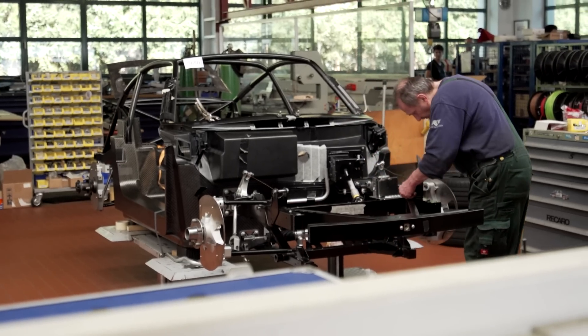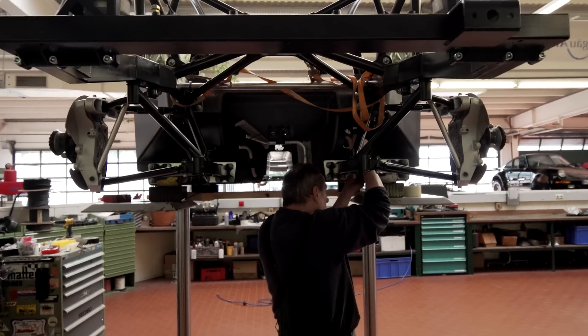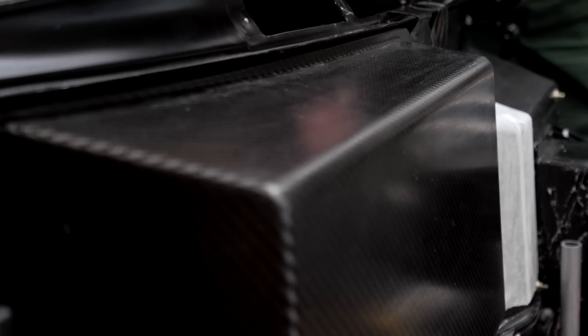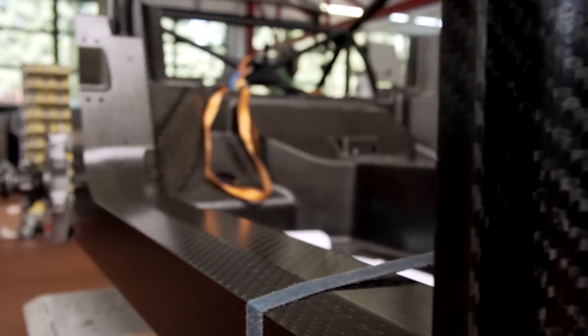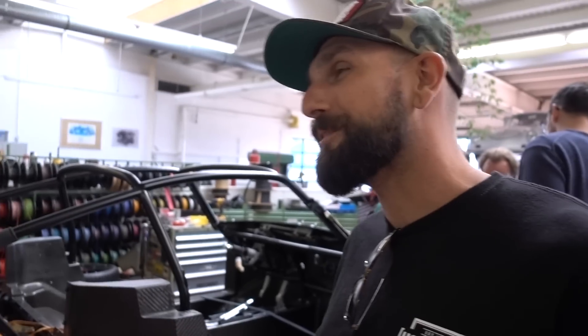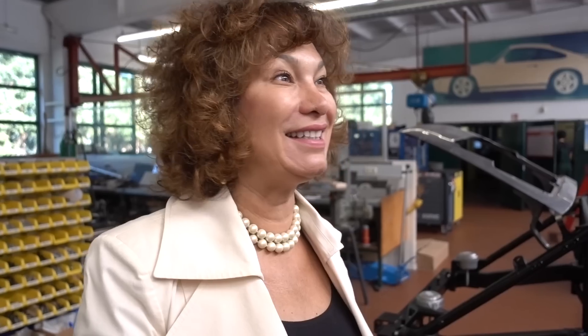What year did you guys start the carbon tub? About five years ago. And not only that — because when you go with the amount of horsepower these cars have, the normal line entry was built to have 350 horsepower. When you put a lot more horsepower in, you need rigidity to keep the chassis together. Whose brainchild was the carbon tub? Well, everybody thought it was crazy. The guy with the red pants — my husband. He wanted to have light weight, because he doesn't think you can compensate weight with horsepower. You can't.